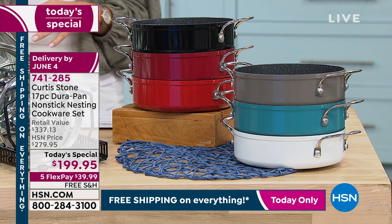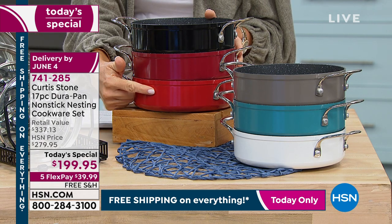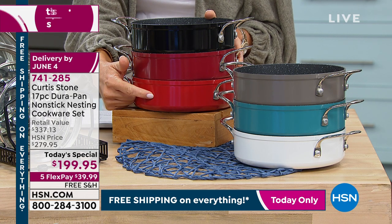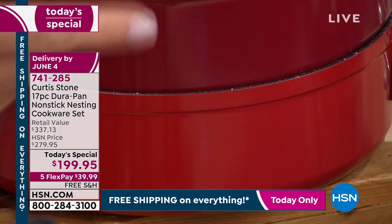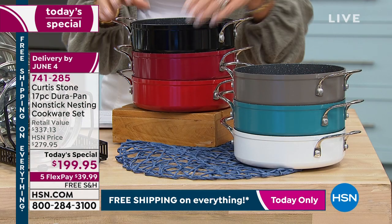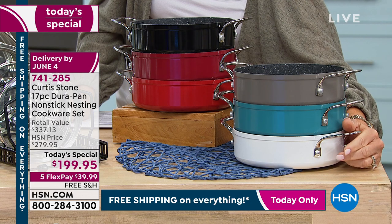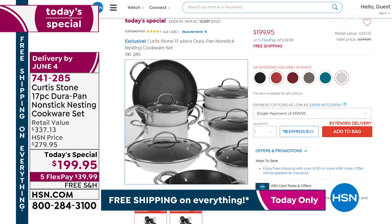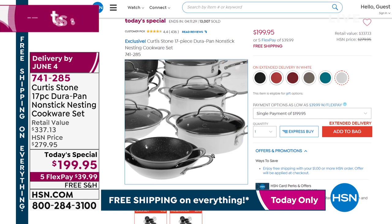Quick update: down to 400 left in cherry — look how gorgeous that cherry red is. Fewer than that in the red. Over here there's black and white. Down to about 200 left in the white. Same with turquoise. The white looks beautiful — that's what the host has. You might wonder about cleaning the white — but even the outside wipes off easily.